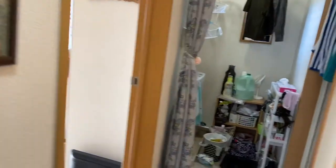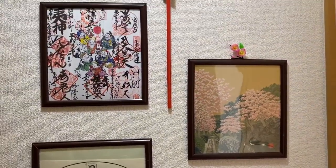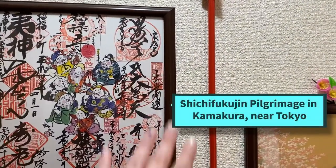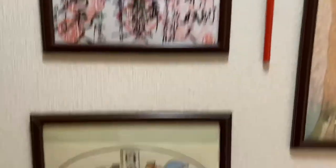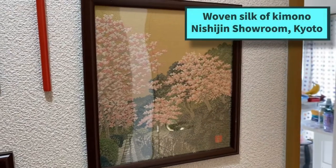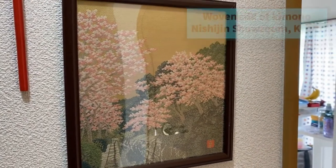When you come into the genkan we now have artwork — things that I've made or found. This is from a collection of Buddhist temples that you go around in Tokyo. I made this in Tokyo as well. This is an ukiyo-e print, and I got this in Kyoto at one of the kimono-making places.